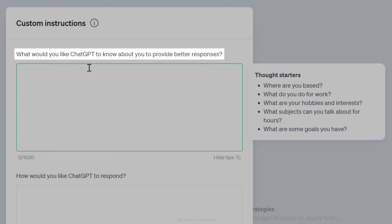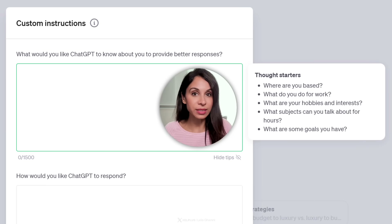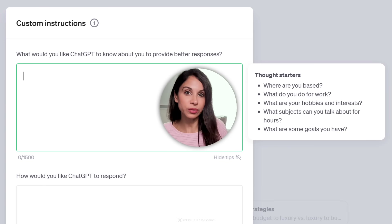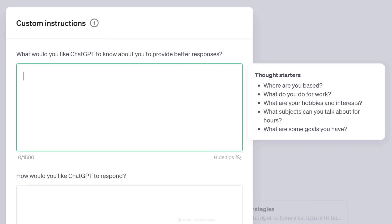The first question is: what would you like ChatGPT to know about you to provide better responses? It helps if you can provide some context about yourself. For example, if you're a teacher, let it know. If you're a student, an accountant, a lawyer, let it know. This way, it can give you responses that are more relevant to your line of work. If you want responses relevant to your region, tell it where you live — not the exact address, just the area where you are.